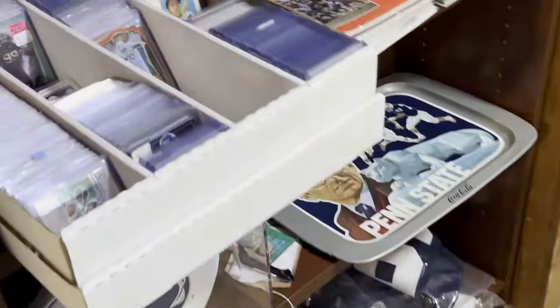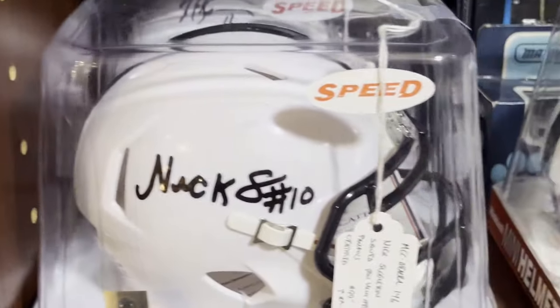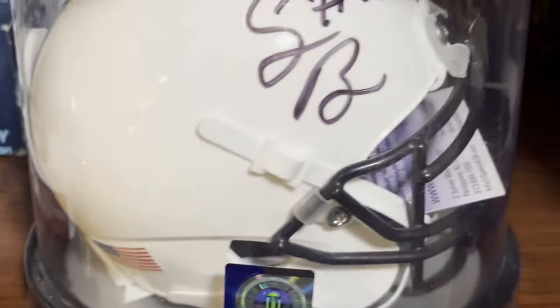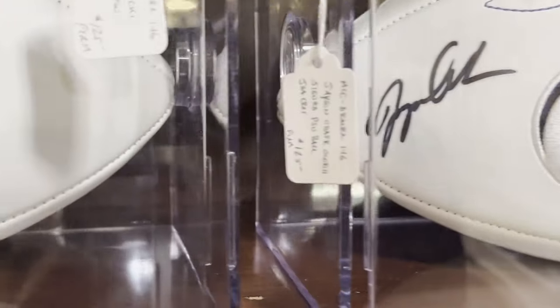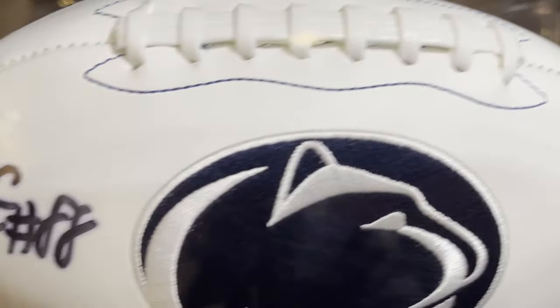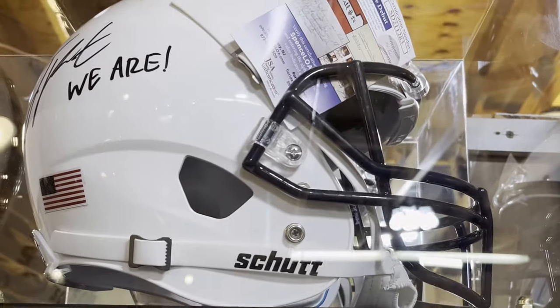Over here we have a bin with some cards in it. There are some signed helmets — I think these are Penn State related. That one's $80. That one looks like $120-something. There are signed Penn State footballs — that one's $125. There's a much larger one up there but I can't quite make out the price.